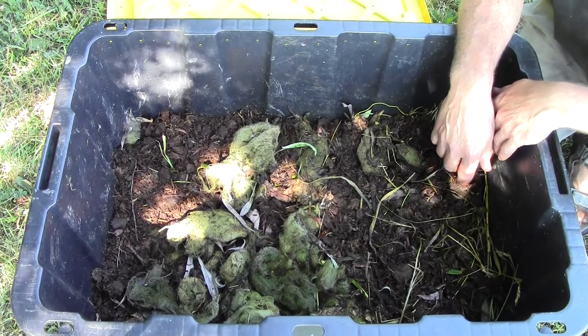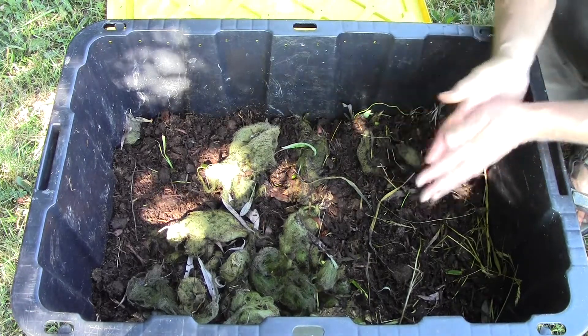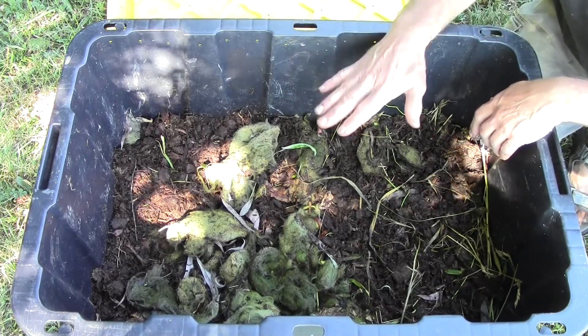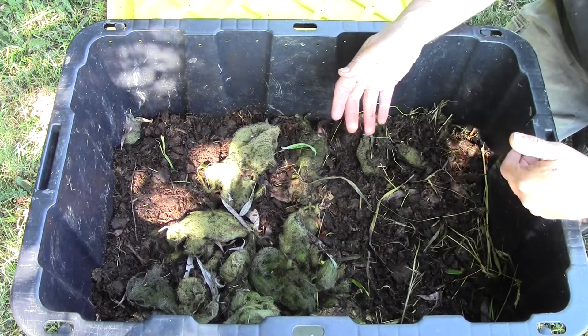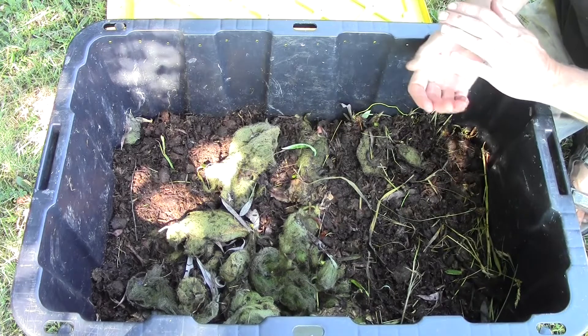I hope everyone has a great day today. Thank you for watching. And I'll keep you up to date on how this sheep manure, algae, grass, and kitchen scraps vermicompost turns out in a few months.